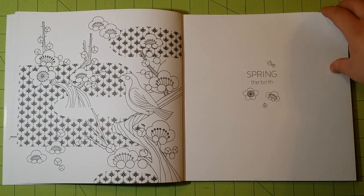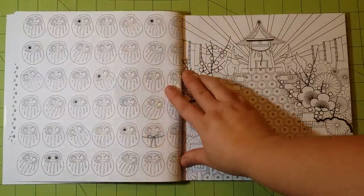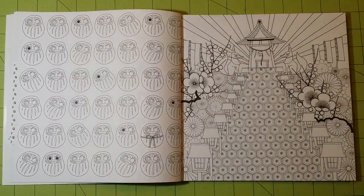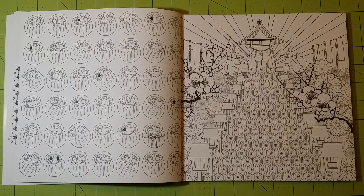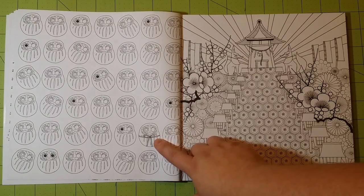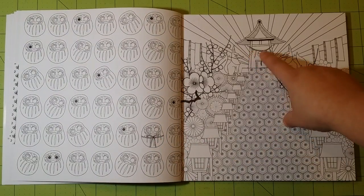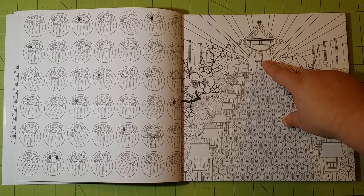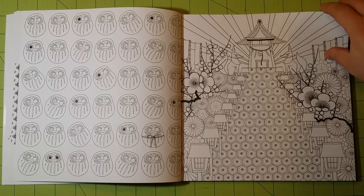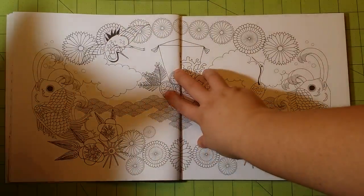So we start with the spring. You can see on each page they're supposed to be part of the string hidden. On the first page, it's wrapped around this little baby here, and on the second page it's wrapped around right here. I'm not going to go through each page and show you where each one is, because I think that's part of the fun of finding it with this book.